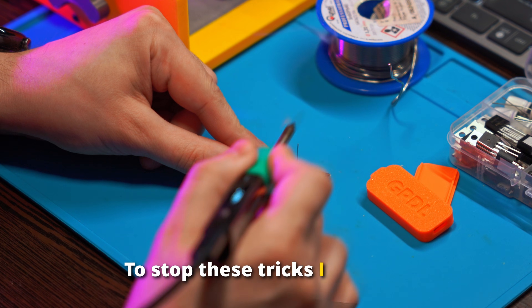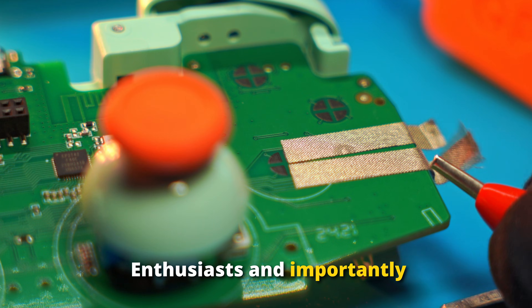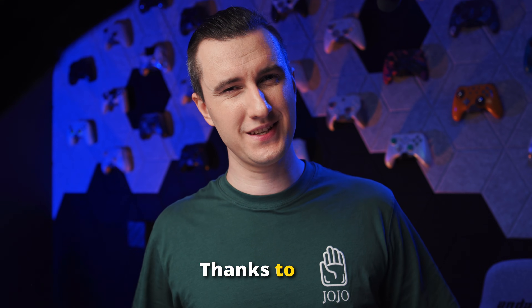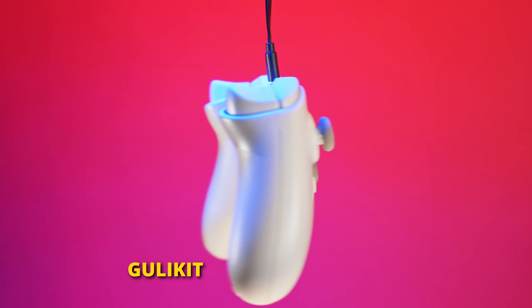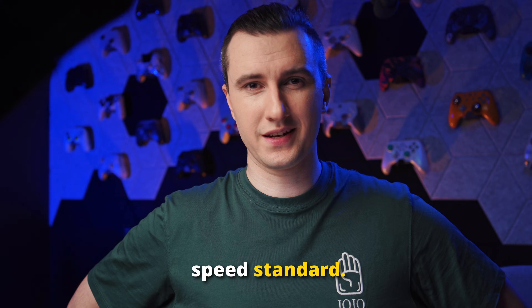To stop those tricks, I made an affordable tester called GPDL. Enthusiasts and, importantly, manufacturers started using it. Thanks to this, truly fast gamepads appeared. GulliKit's new models are a great example — the GulliKit ES, ESPro, and ELF2 are gamepads that set a new speed standard.